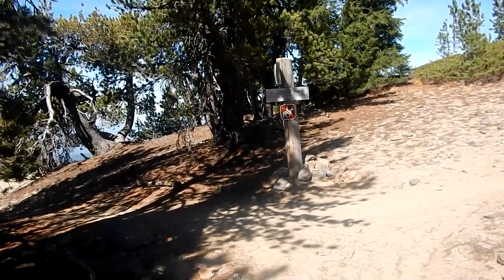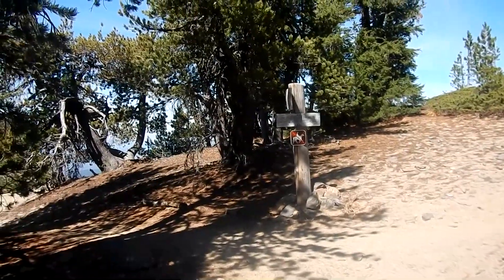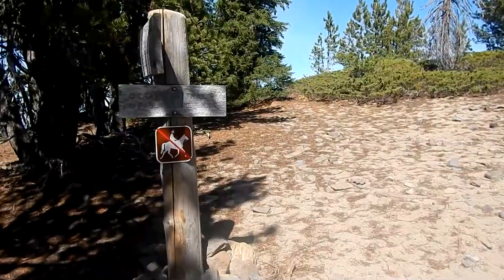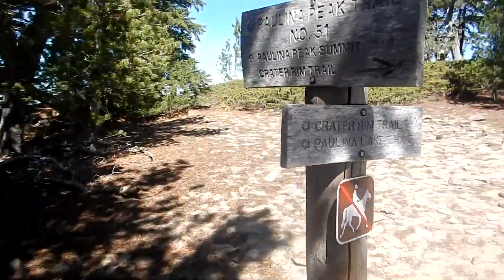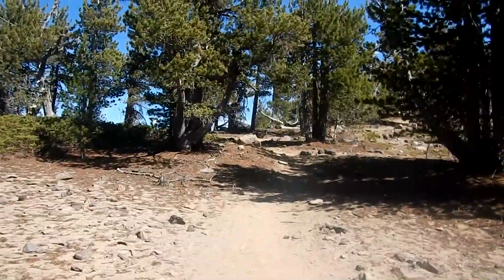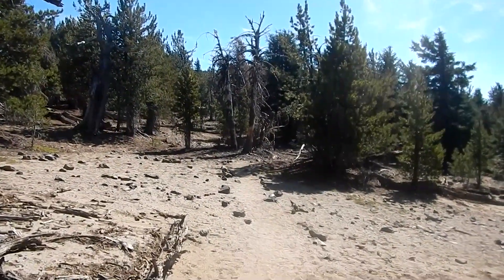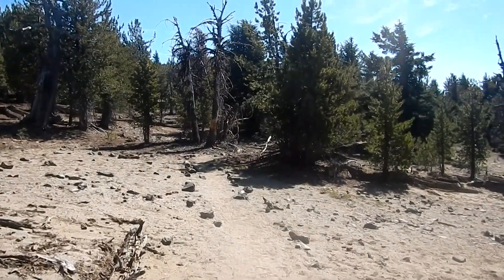Here we are at the intersection of the Crater Rim Trail, and this is the spur trail that goes up to Paulina Peak — it's only a quarter mile. You can drive up there, so we're probably not going to go up there today. The peak is up that way. We came 6.14 miles to here from China Hat Road.